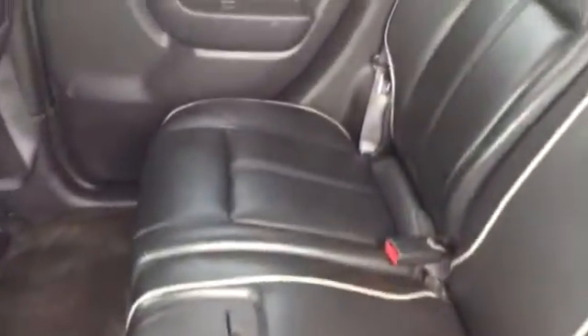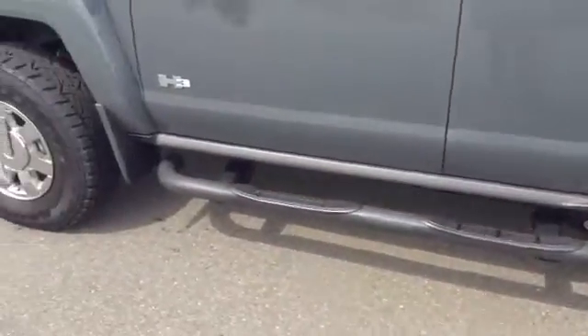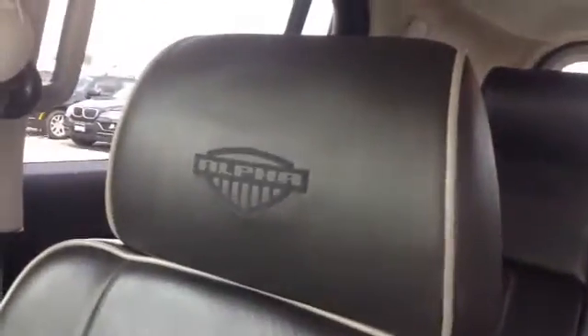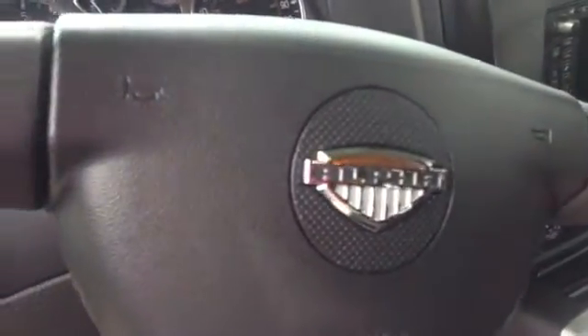A little bit of the back seat here. All the interior looks to be in great condition as well — not seeing any issues on the leather or any of the carpet. The nice running boards get in and out with ease. It does have the little alpha stitching on the seats there as well, also on the steering wheel.